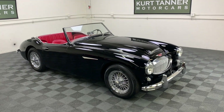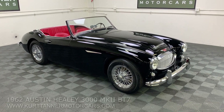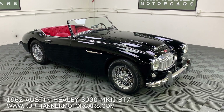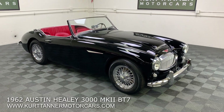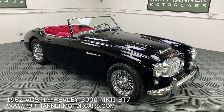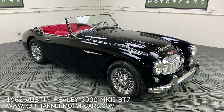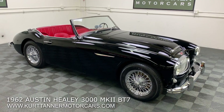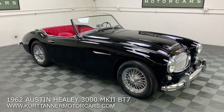Hi there, it's Kurt with Kurt Tanner Motorcars. This is our 1962 Austin Healey 3000 Mark II BT7 Roadster — triple carb, four-speed overdrive, side shift model — finished in black with red trim and chrome wire wheels. This is the recipient of a ground-up restoration completed in 2015, only about five or six years ago.